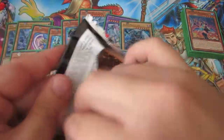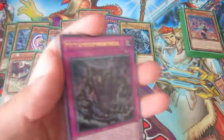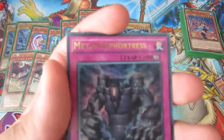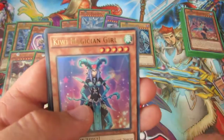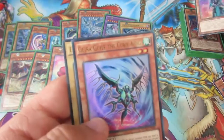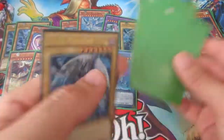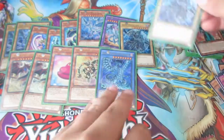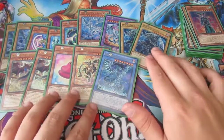I think we're still looking for the Blue Eyes Alternate Dragon — I believe that's in this set, I could be wrong. I didn't even know the Slifer was in here. Metamorph Fortress — that's an interesting card. Crystal Avatar, Kiwi Magician Girl — there are a lot of these Magician Girls. Gyroki the Kiwi Beast, and another Dark Magician — oh very nice. That is a really cool looking Dark Magician as well.